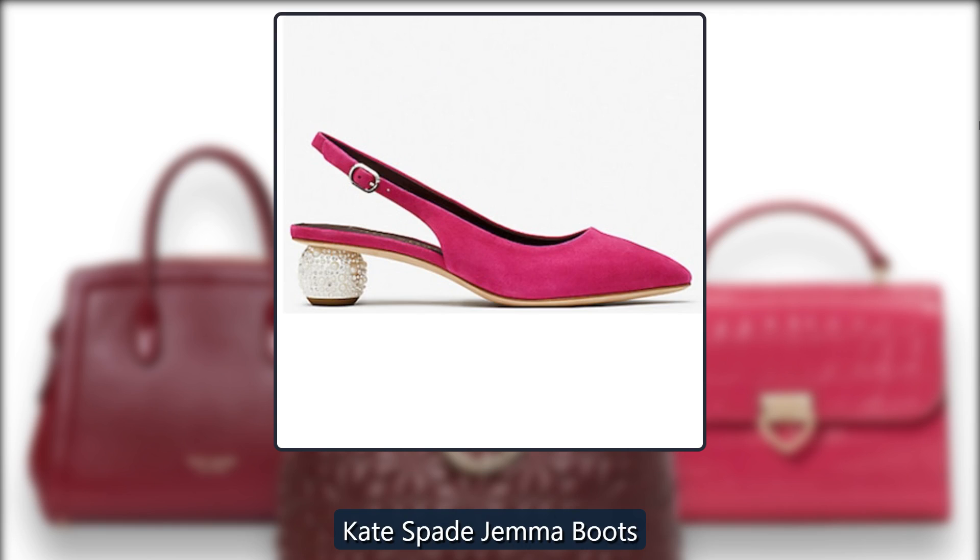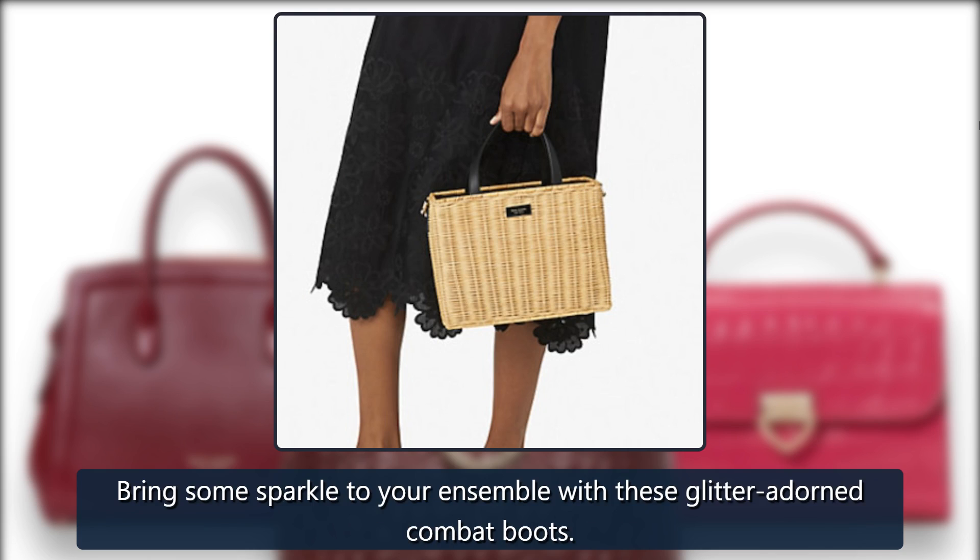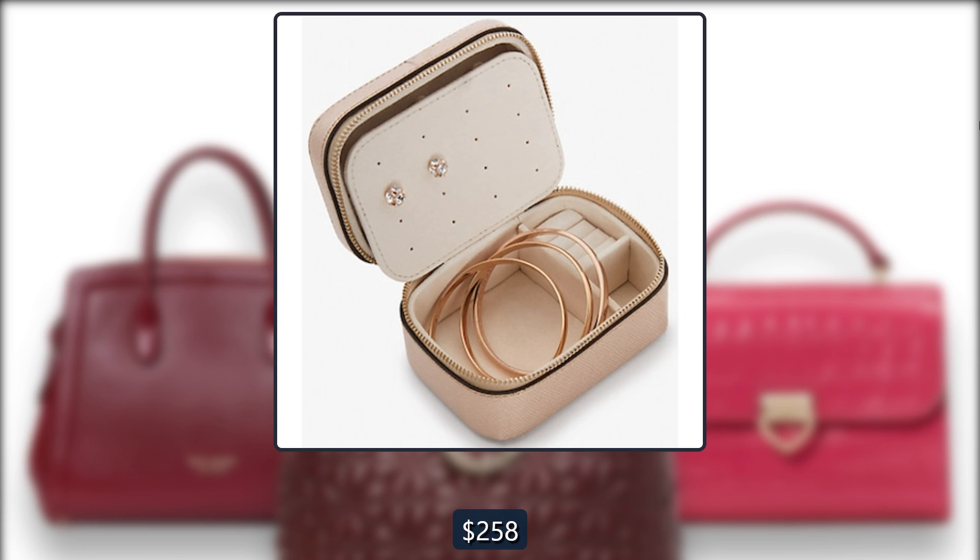Kate Spade Gemma Boots. Bring some sparkle to your ensemble with these glitter-adorned combat boots. Originally $258, now $116 at Kate Spade.